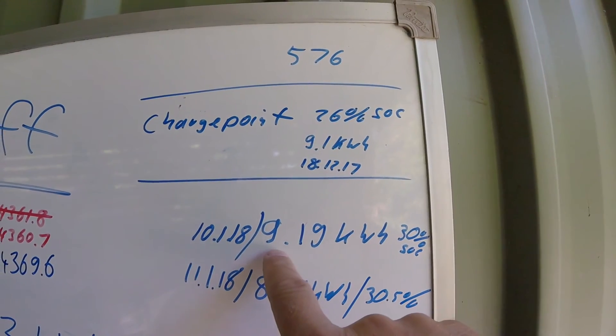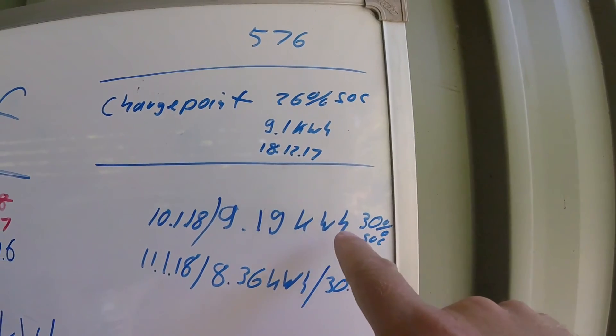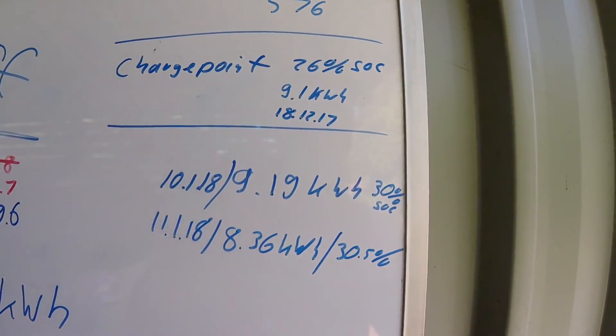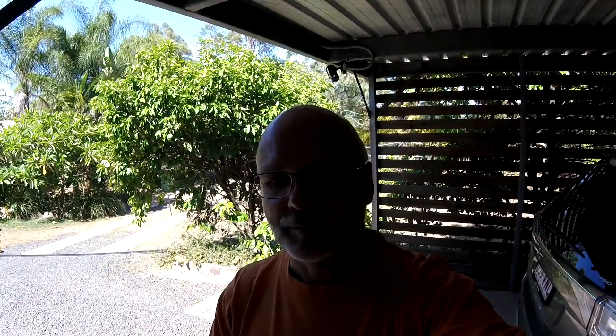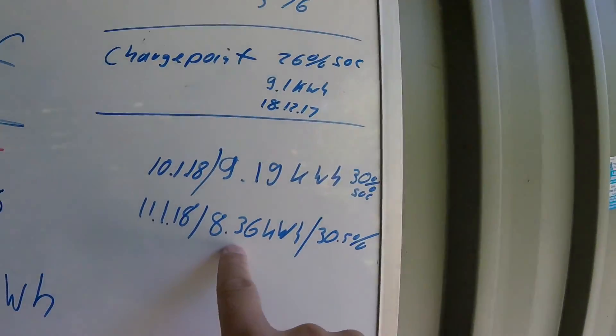Over the last two days I noticed something very interesting. One day it took 9.2 kilowatt hours to recharge from 30% to 100%, and the next day from 30.5% it only took 8.36 kilowatt hours. That's very interesting because the state of charge when we started charging was the same, but the kilowatt hours taken are completely different. Does this mean it hasn't charged the car to 100%?